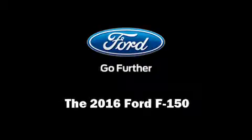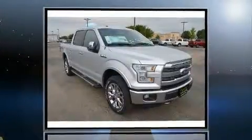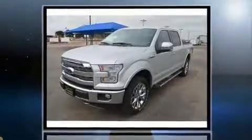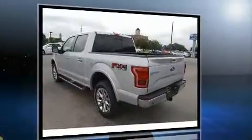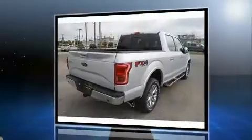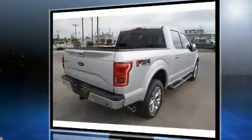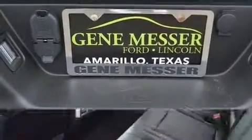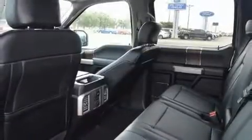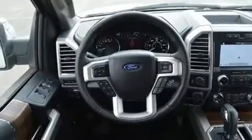Sensibility and practicality define the 2016 Ford F-150. This four-door, five-passenger truck offers the features and options for which you've been searching. It features an automatic transmission, four-wheel drive, and a 3.5-liter six-cylinder engine. The engine breathes better thanks to a turbocharger, improving both performance and economy.